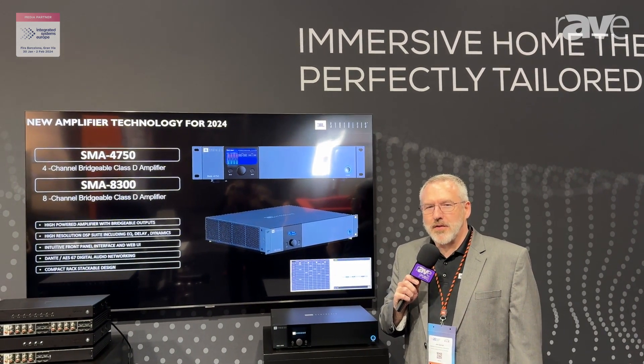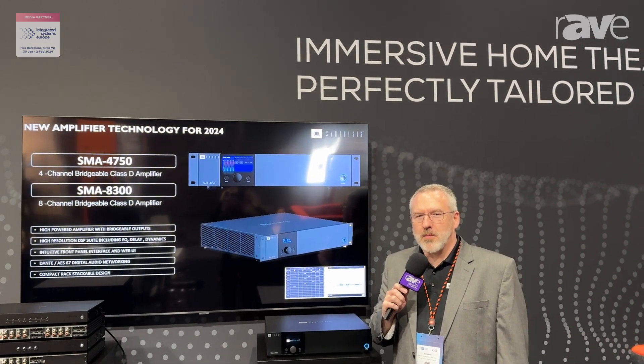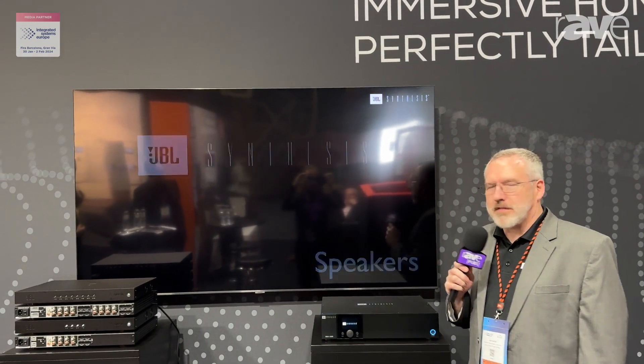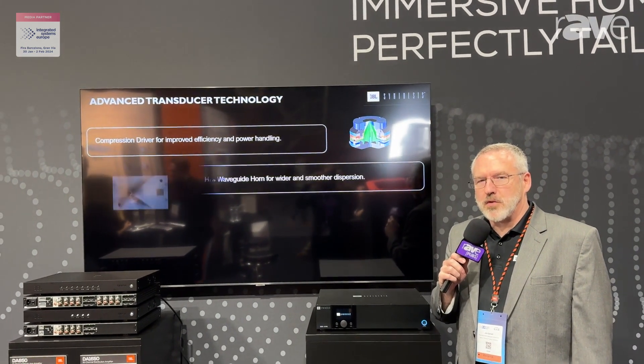Hello everyone, I am Jim Garrett, Senior Director of Product Strategy and Planning for Harman's Luxury Audio Group. We are in Barcelona at ISE 2024 and I am standing just outside of our JBL Synthesis Demonstration Theater.